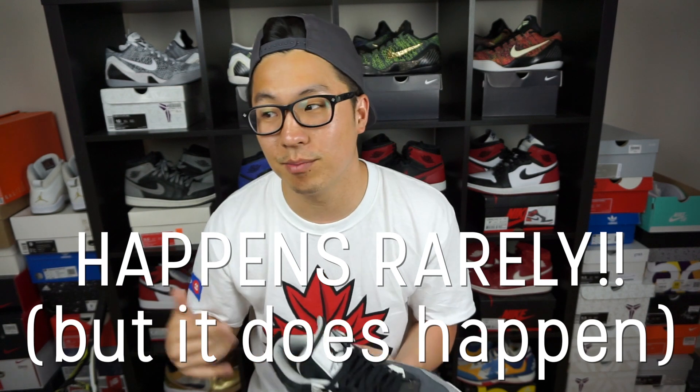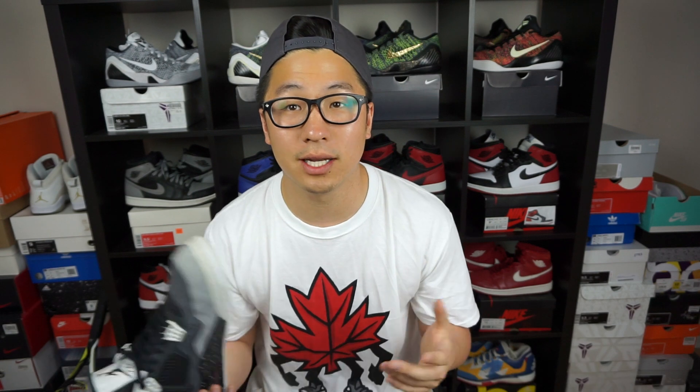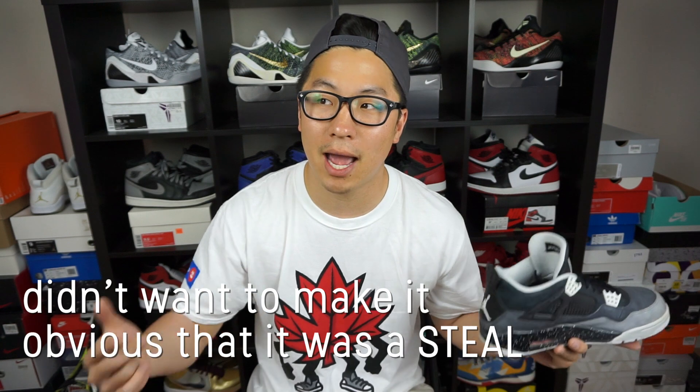I asked him how much he wanted for them. When you're looking to buy a shoe, try to get the seller to give their price first, because by the odd chance their price is going to be a lot lower than what you were actually willing to pay. When the seller told me he wanted to sell his Fear Fours with receipt and everything included for $100 Canadian — which is about $80 American — how could I say no? I played it cool, like, 'Okay yeah, that works, I'll do that.'